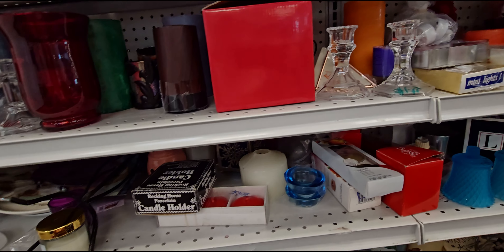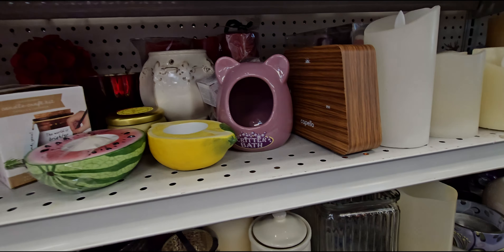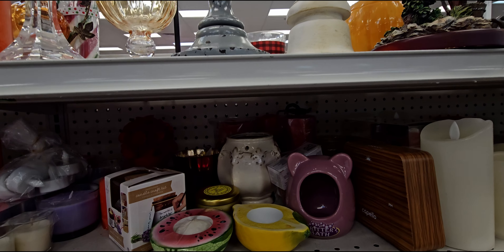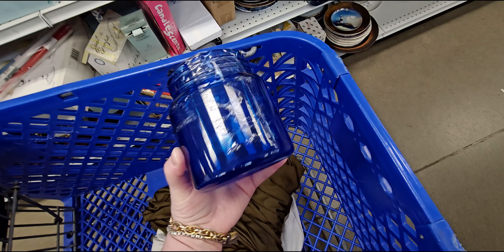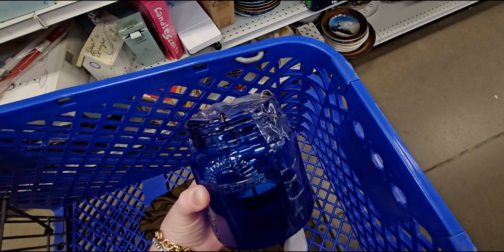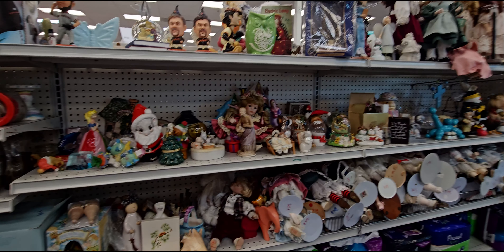I'll be right back — I'm going to sift through all of this and see if I can find any other Bath and Body Works items, any little relics. It came to me: tea light! I just couldn't think of the name at the moment. Anyway, that's all I'm seeing here for Bath and Body Works items at the moment.